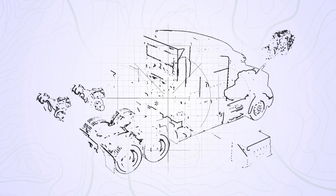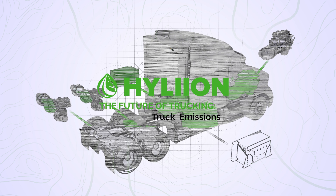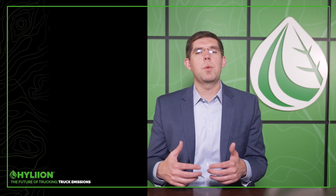Welcome to the next episode of the Future of Trucking. Today we're going to be talking about emissions and how to properly calculate how much emissions truly come from semi-trucks. As you're all aware, there's a global shift to move off of diesel fuel and move to electric vehicles, and the whole reason for that is to reduce emissions and make it better for the environment.